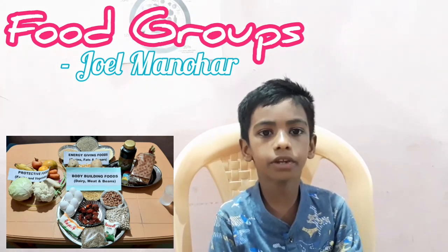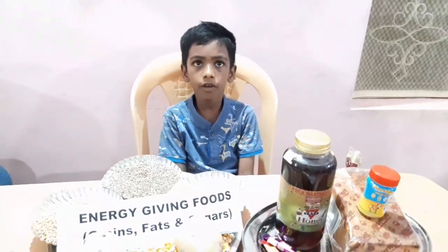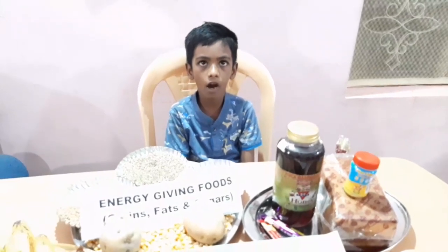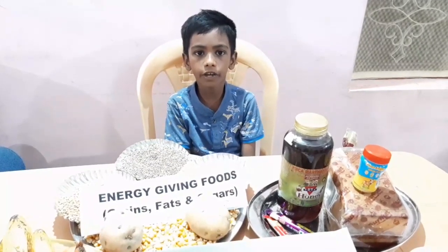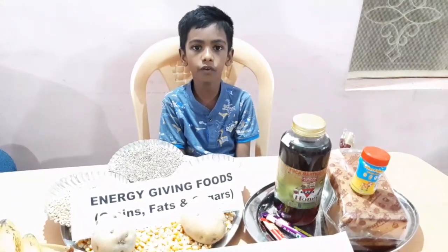We will see the three main food groups and their functions. The first one is energy-giving foods — foods which give us energy to work and play. Energy is mainly provided to our body through carbohydrates and fats.